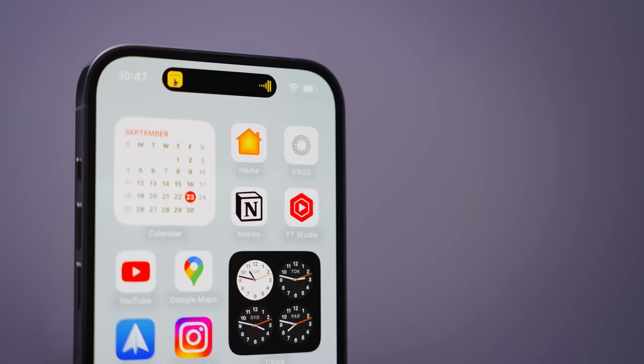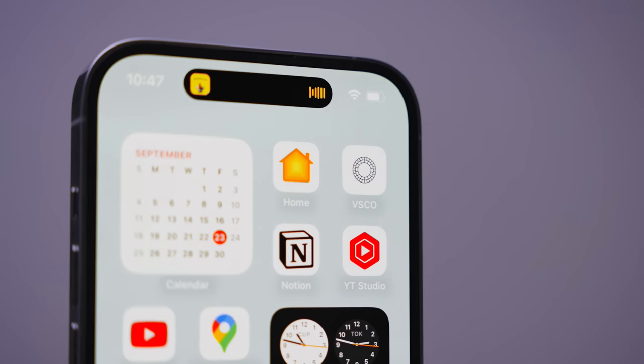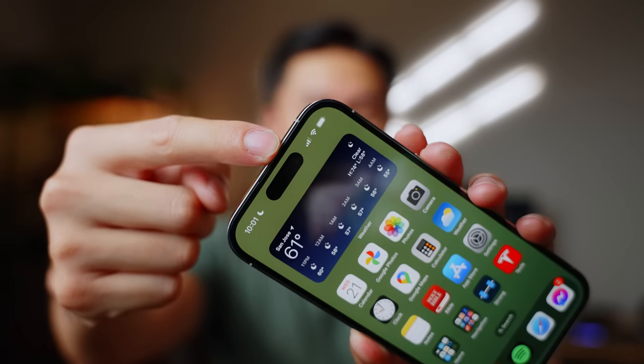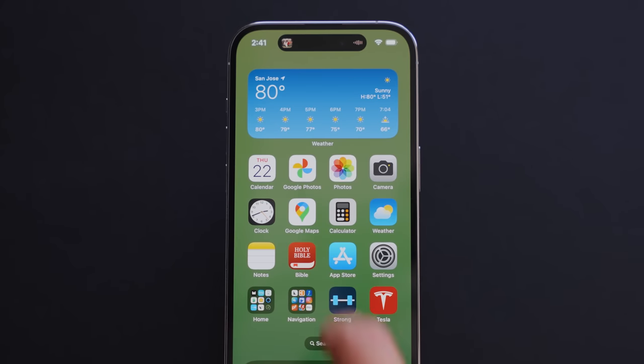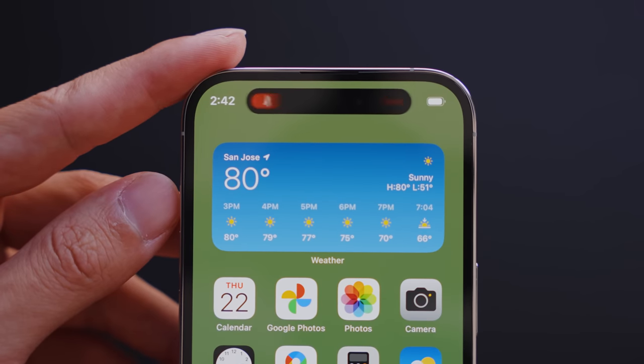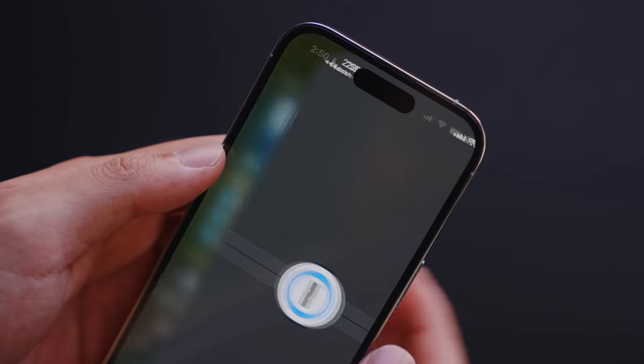Next up, let's talk about the Dynamic Island. A lot of people are hating on the name itself, which I don't really understand because it's a pretty fun name and kind of describes what it does. It's an area of the screen up top where the notch used to be, housing the front selfie camera and the dot projector for Face ID. The fun thing is that it's dynamic — when you close certain apps like Spotify, it goes up to the top and gives you quick controls, and tapping takes you to the app itself. It's also great for notifications — toggling silent mode, charging, or using Face ID all animate from there. It makes the phone feel more polished and fluid and gives it a little character.